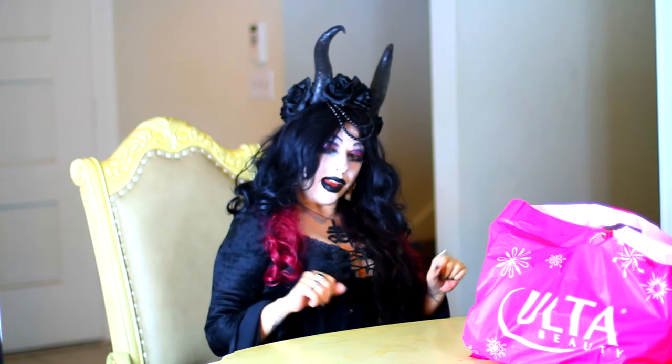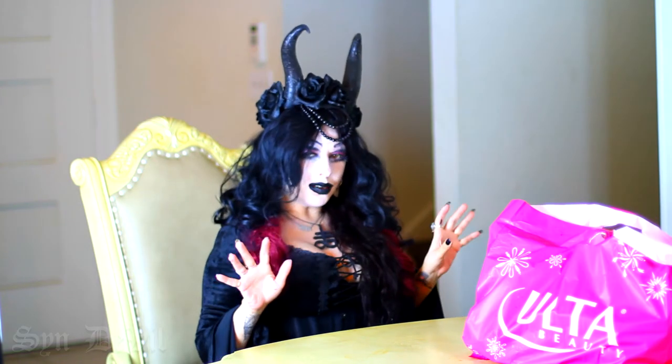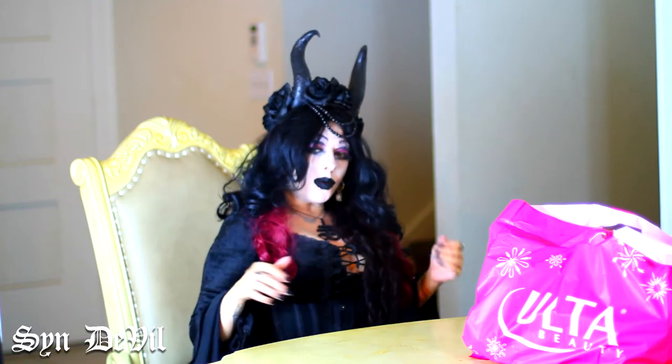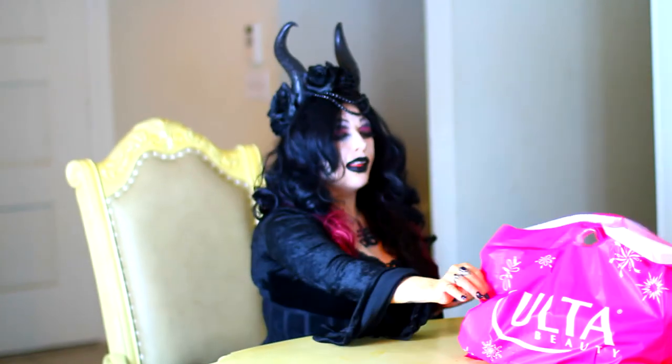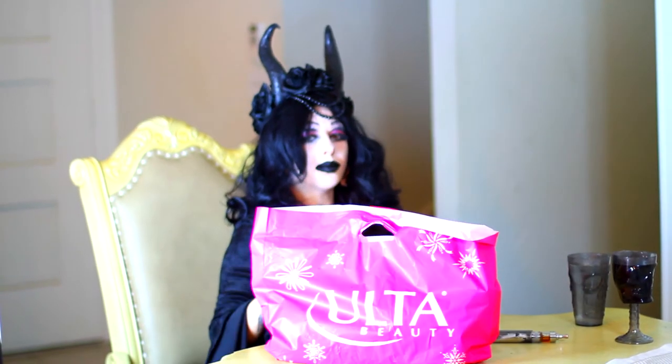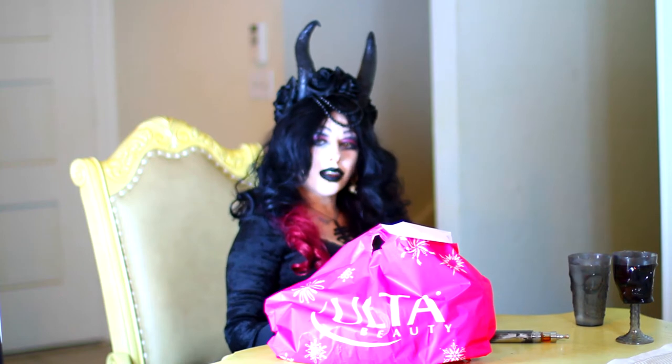Evening everyone, and this is a big hello from Cinderville. I missed you so I wanted to come back with a nice video. Let's take a look at my latest things from Ulta. Everybody loves makeup.